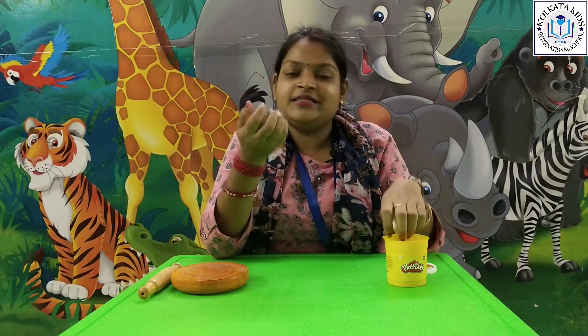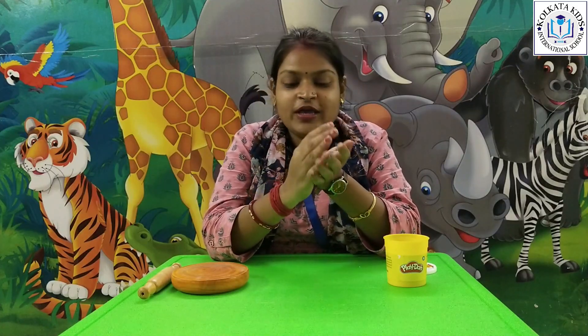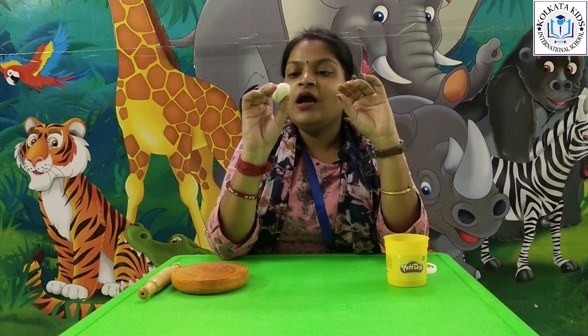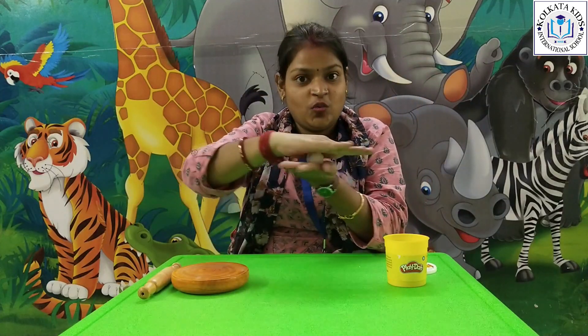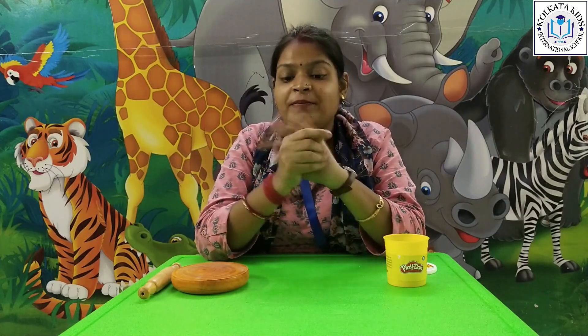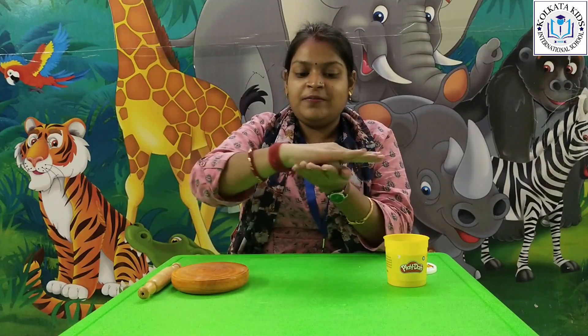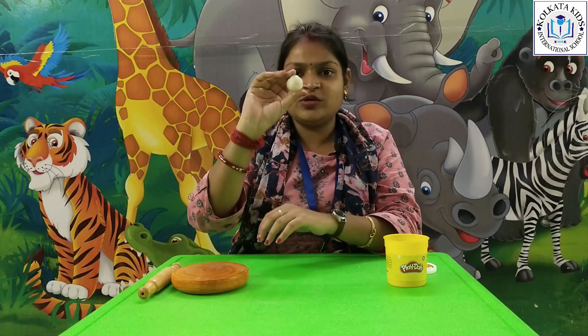I also have a dough — it's not flour, it's clay, but if you don't have clay you can use wheat flour. So first I will roll this dough with my palm. This will help your hand muscles, especially the fingers. Now this dough is ready.